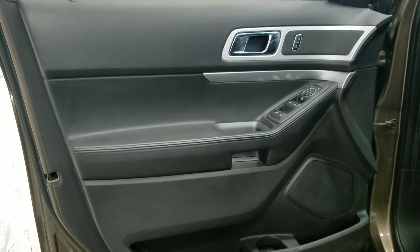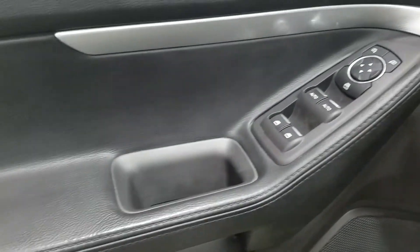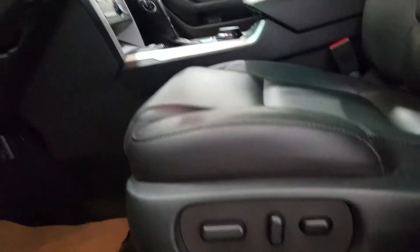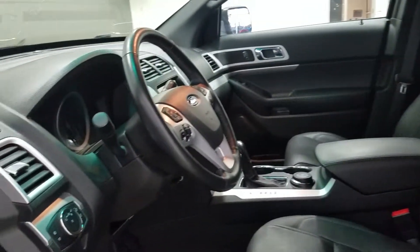This Explorer has tons of driver-friendly features, including lots of door storage, as well as power windows, power adjustable mirrors, and power locks. This Explorer also comes with a blind spot information system. Inside the cabin we have a beautiful charcoal black interior, and the driver is able to enjoy a 10-way adjustable seat with lumbar support.